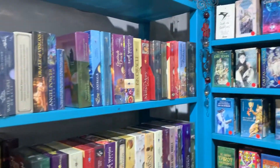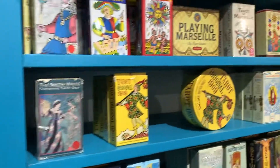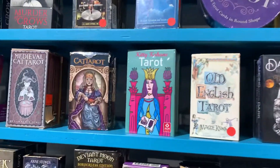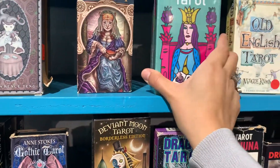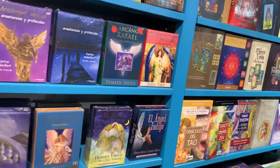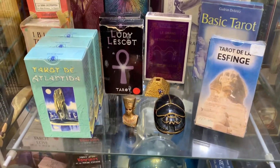Now we're in a section with all of the tarot decks. Wow, look at this! Druna Taro, Kitty Kahane — oh wow, I've been looking for this! And for my Egyptian tarot lovers, they have that too.